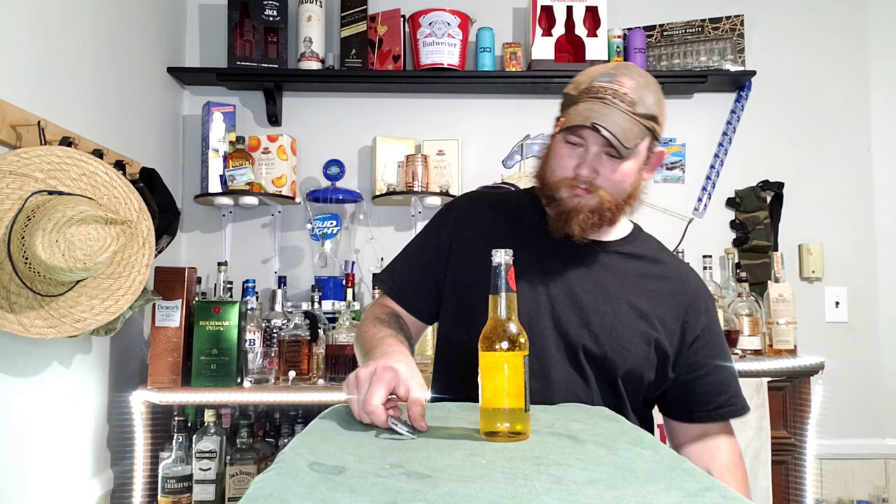Just a tad bit stronger than your Miller Lite. I'm not going to lie, it just smells like a High Life. Almost like vinegar — kind of vinegary. But mostly smells like a Miller High Life to me. Let's try it.